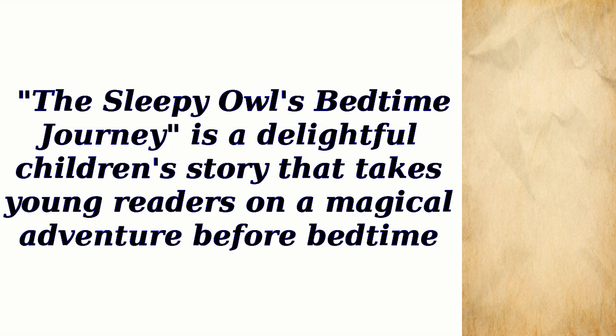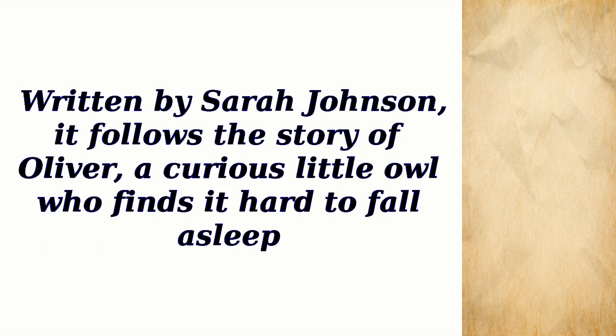The Sleepy Owl's Bedtime Journey — a story for English reading practice. Written by Sarah Johnson, it follows the story of Oliver, a curious little owl who finds it hard to fall asleep. This is a delightful children's story that takes young readers on a magical adventure before bedtime.